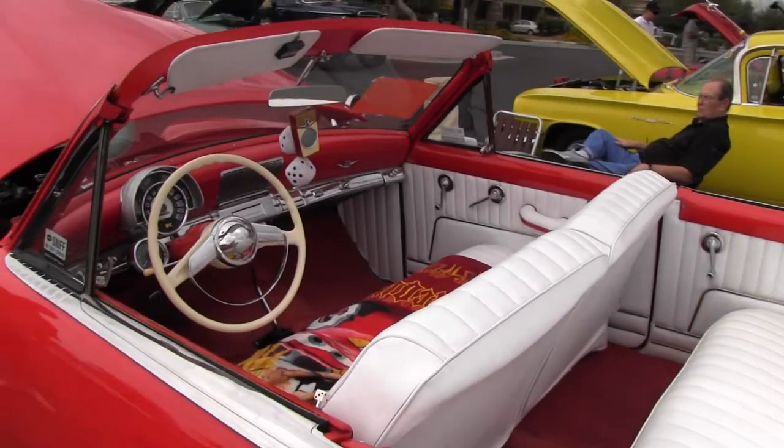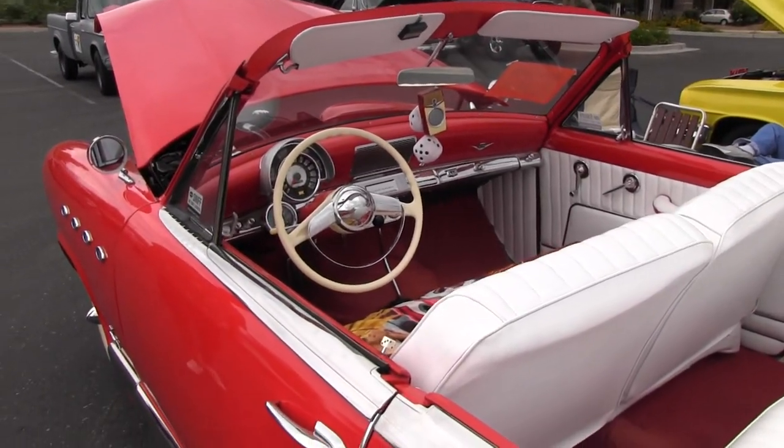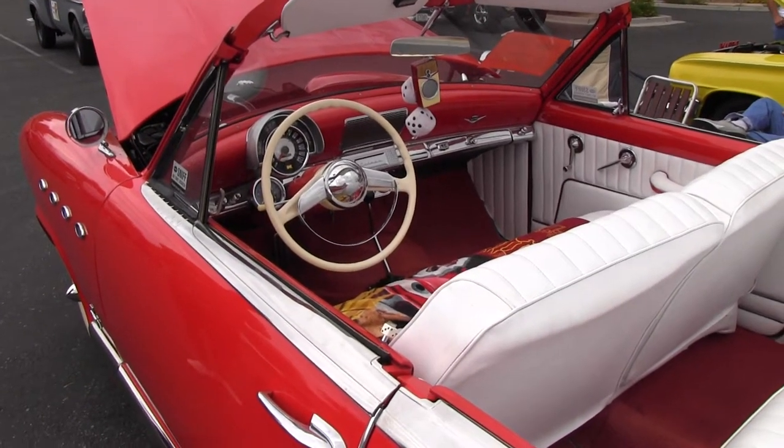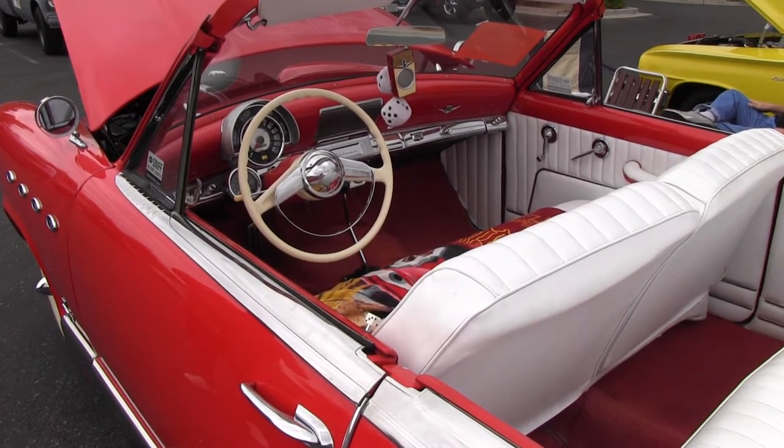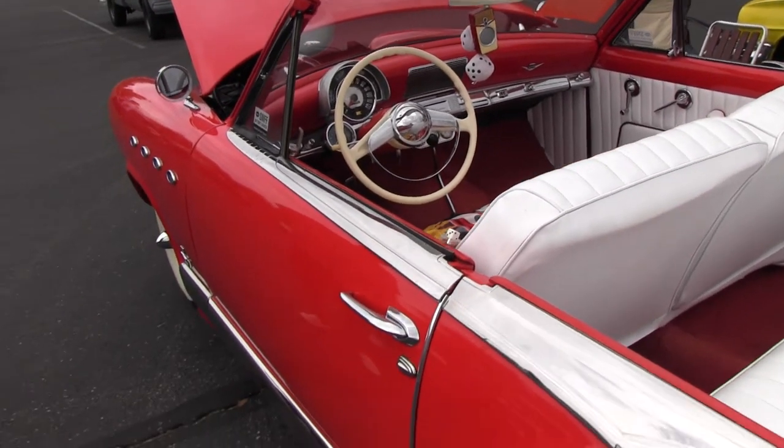I spent a lot of time trying to find parts because a lot of the trim pieces are unique just to the two-door, since the doors are longer than the four-door. They made a lot more four-door cars.